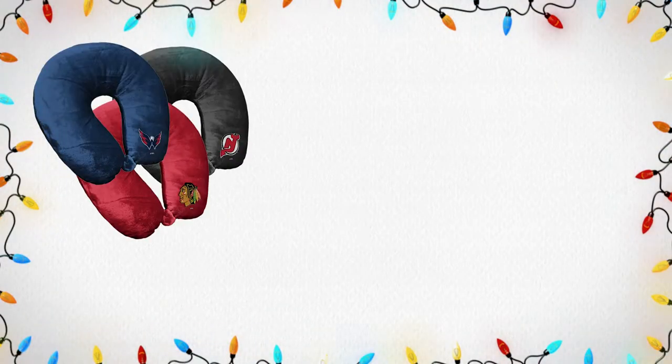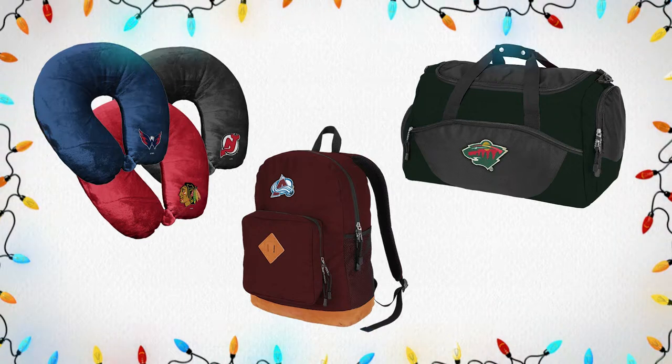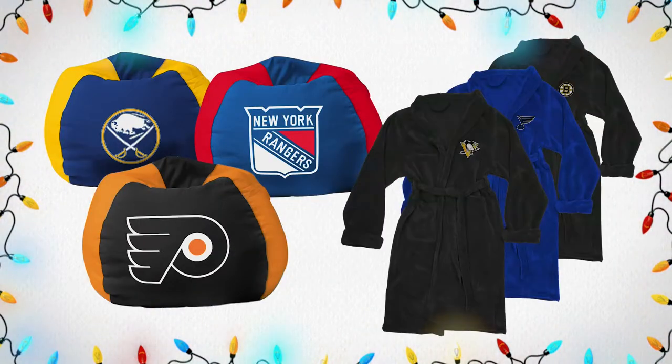Up next in our NHL Gift Guide, we have products from the Northwest Company for all of your relaxation and travel needs. We have neck pillows, backpacks, and duffel bags for all you travelers out there, and we have bean bag chairs and robes for all of you looking to relax at home while repping your favorite NHL team. Make sure you check out what we have available in store and online and add it to your list.